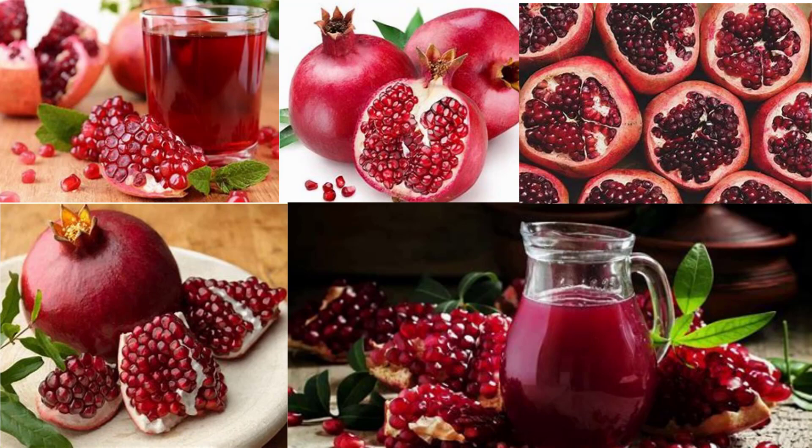Caution: pomegranate juice is good for cardiovascular health, but in rare cases it may react with a patient's medication. All information is for educational purposes only and represents the personal view of the author — not intended as medical advice, diagnosis, or prescription. Please like, comment, share, and subscribe for more healthy food content.